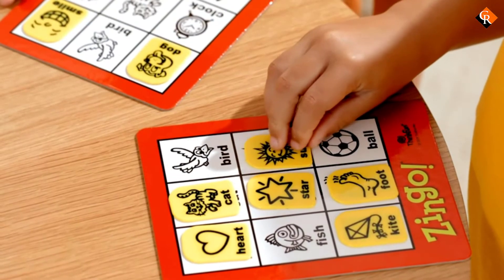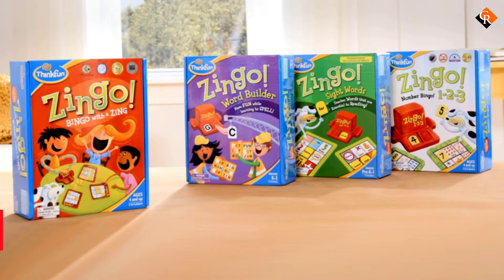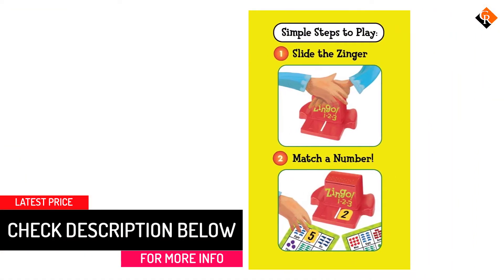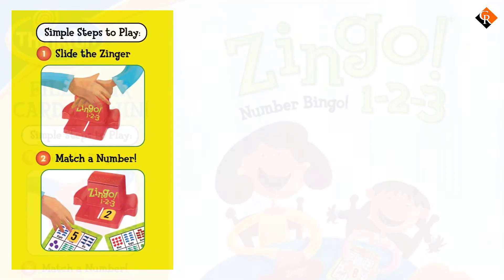Zingo is a game that teaches number recognition through a form of bingo. This teaches counting and number sense, as well as patterns and relationships. Your child learns to read number words as well as memorizing numbers and matching them to the correct word or picture. It's a fast-paced game where you have to be quick on the draw to win. The more your kids play, the better they get at memorization.